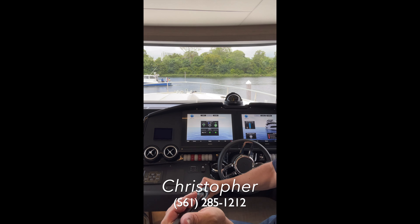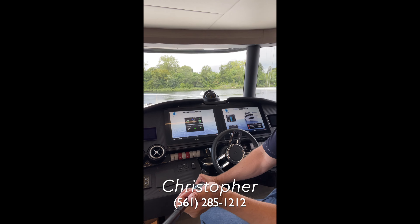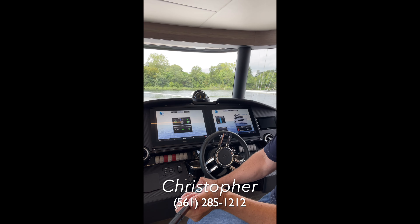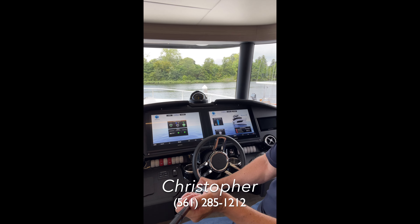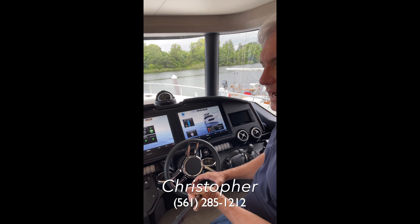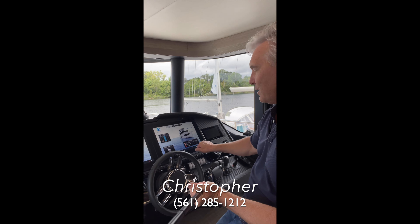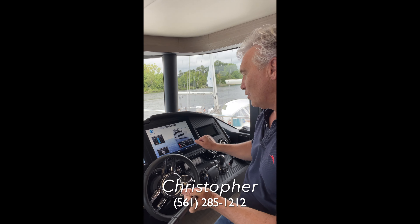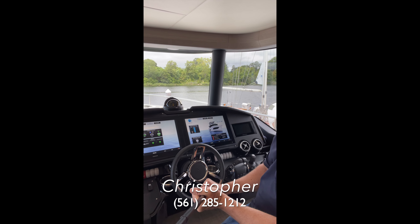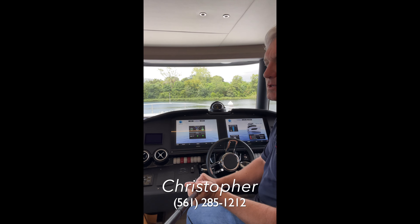Absolute does some really unique things with the Garmin electronics to integrate all of the systems in the boat — from lighting to chillers, to emergency systems, to knowing whether I can leave the dock because my shore power is still connected, or my crew cabin door is not sealed, or whatever condition may mean that I'm not safe to leave the dock.